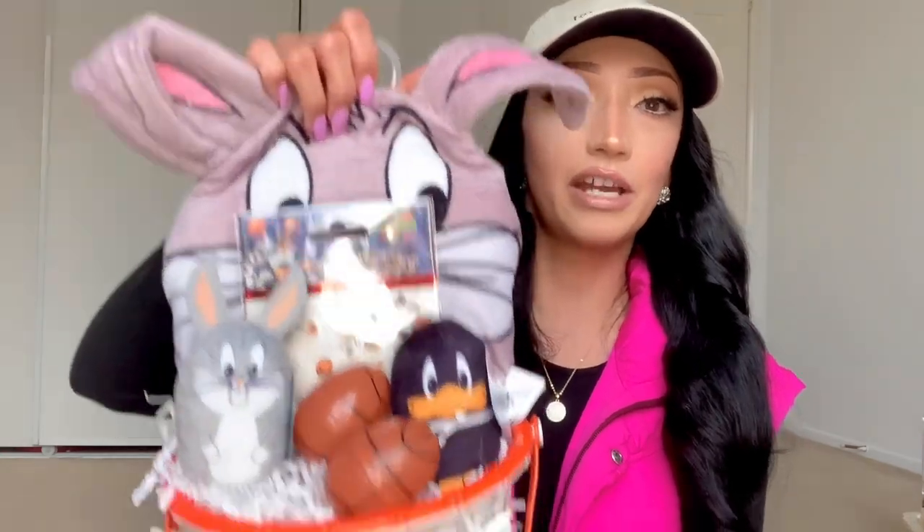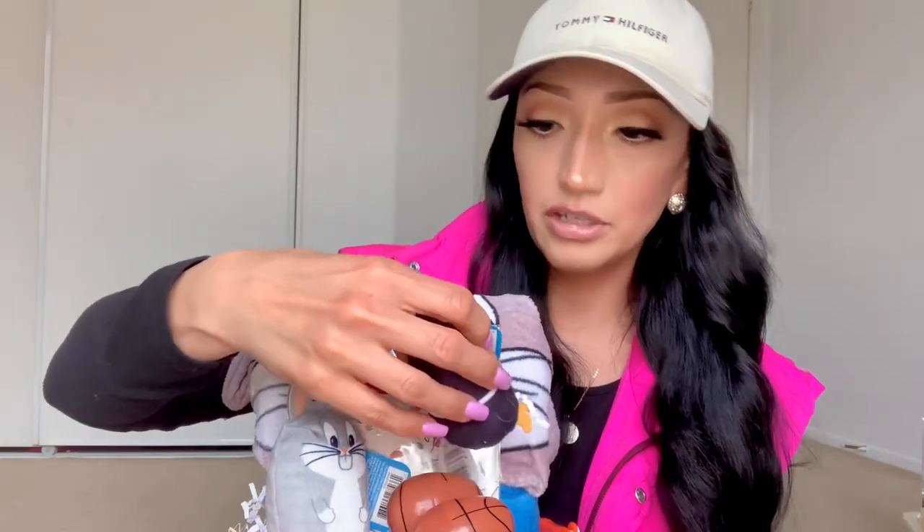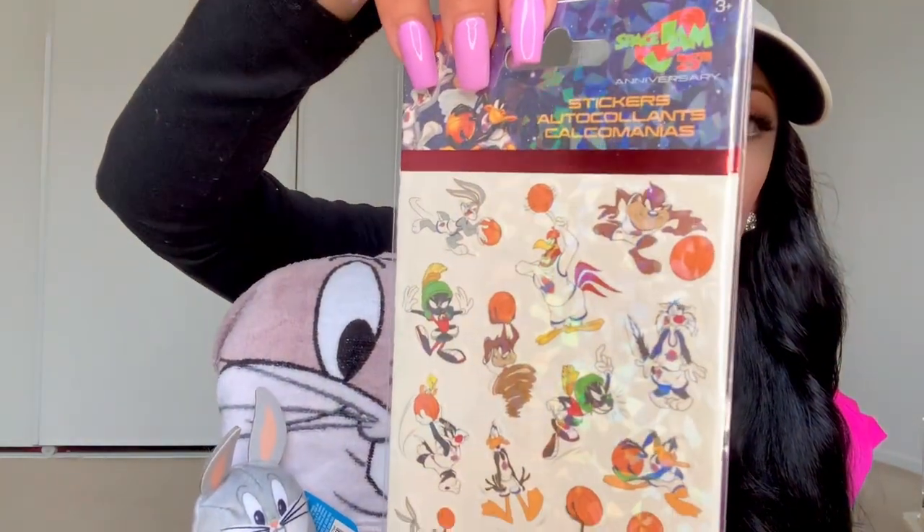The last clothing item besides their outfits is his pajamas — these are Blippi from Burlington and I paid $7.99 for them. He picked them out but doesn't know they're going in his Easter basket. I just told him when we left that they didn't have his size, and then grabbed them and put them in his Easter basket. So that's his main Easter basket.